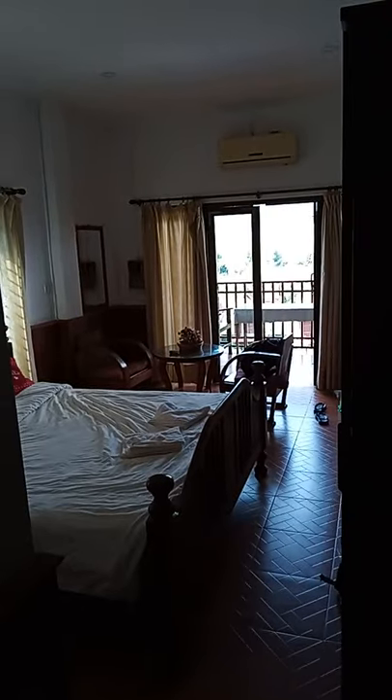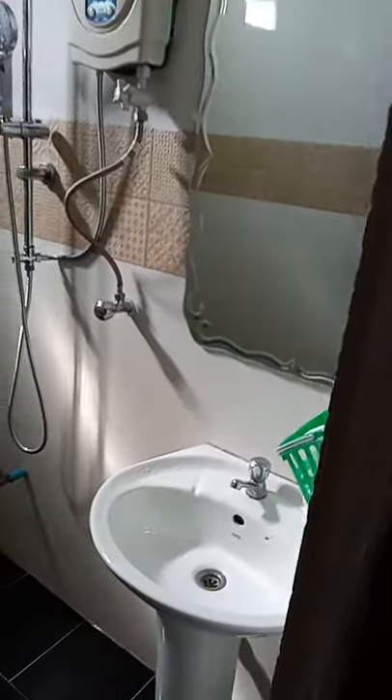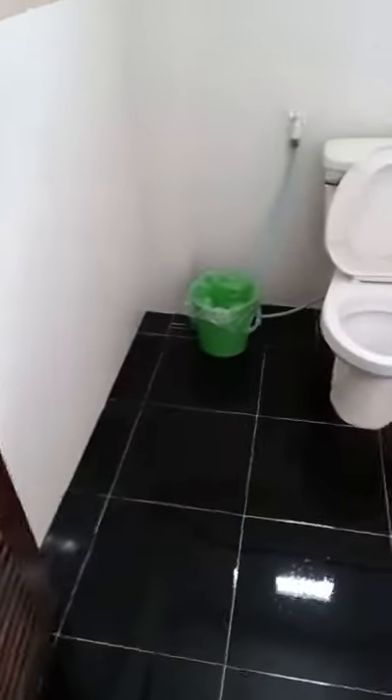We've just checked in to the Domon Hotel in Van Vieng and we've paid around 130,000 kip, which is around ten pounds, maybe a bit less, maybe around nine pounds. Here's the bathroom - decent shower, sink, usual kind of things, Western toilet, hopefully some toilet tissue.